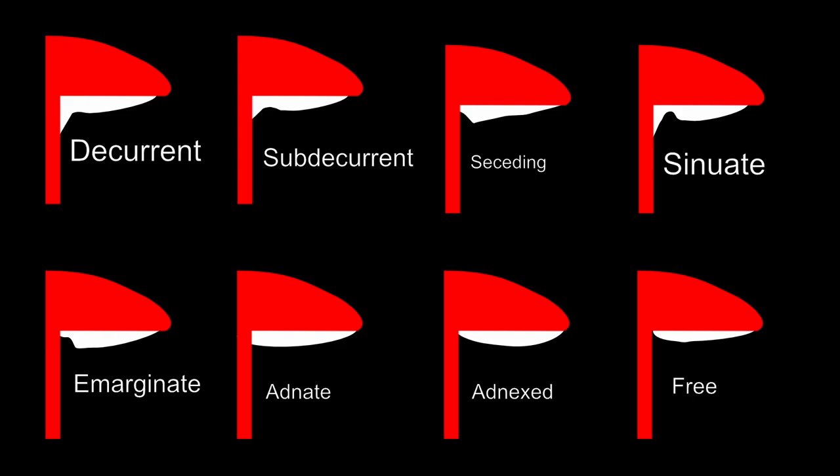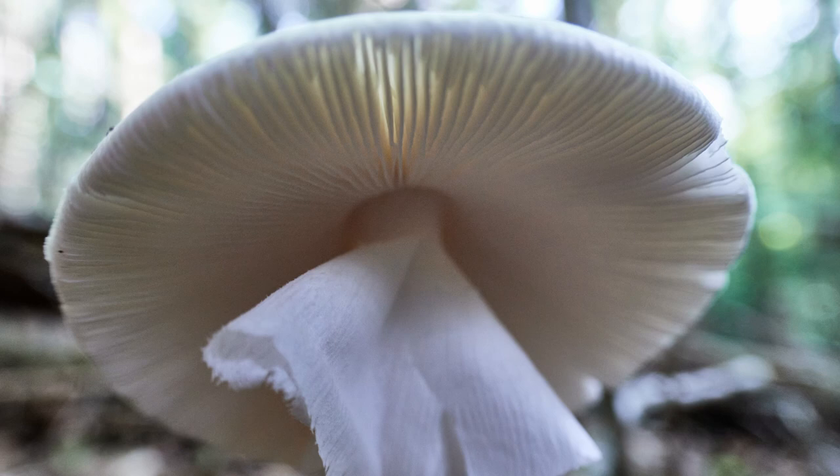Rather than trying to memorize all eight gill types at once, I suggest focusing on one particular mushroom — perhaps an edible, or something whose appearance makes it of particular interest — and get to know that mushroom inside and out, including its gill structure. Spend a while, even several weeks, on that mushroom, then bit by bit add a different mushroom with a different type of gill structure to your repertoire.